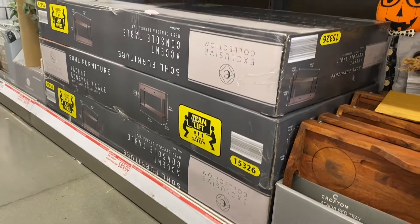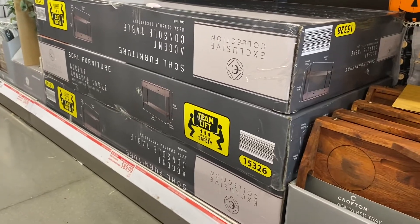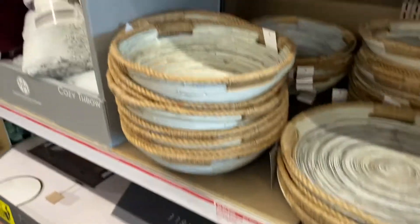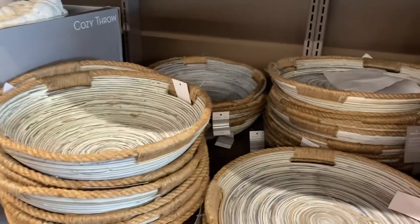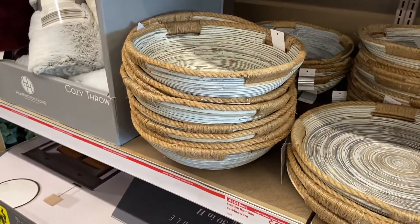They have a furniture stand — the kind that goes behind your table or couch — for $89.99. They have some more scarecrow things too, and these bowls. There's a flatter one that works as a serving tray, and they're both $9.99.